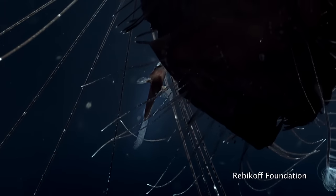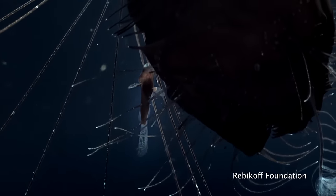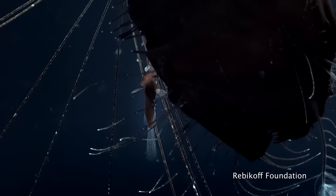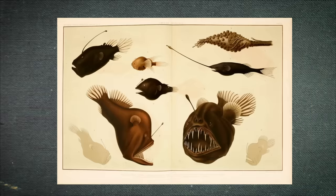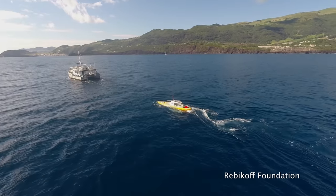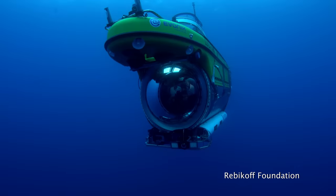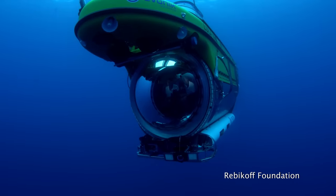These specialized fish rarely survive the journey to the surface. Before now, most deep-sea anglerfish studies used dead animals pulled up in nets and sometimes preserved in museums. In this case, the research team used a special submersible designed to capture images of creatures that live at these great depths.